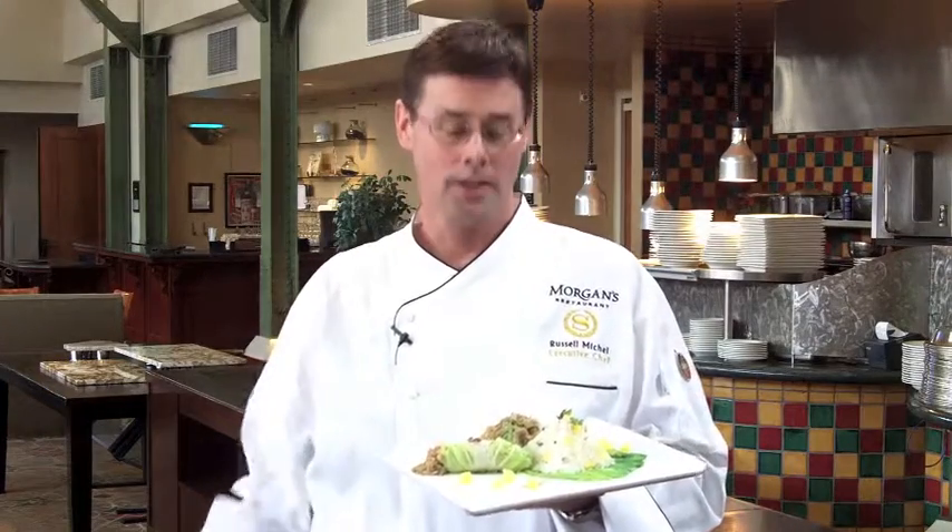I'm Chef Russell from Morgan's Restaurant. This is the Kahlua Pork with pineapple toasted coconut California rice. Delicious, tossed with fresh scallions and cilantro.